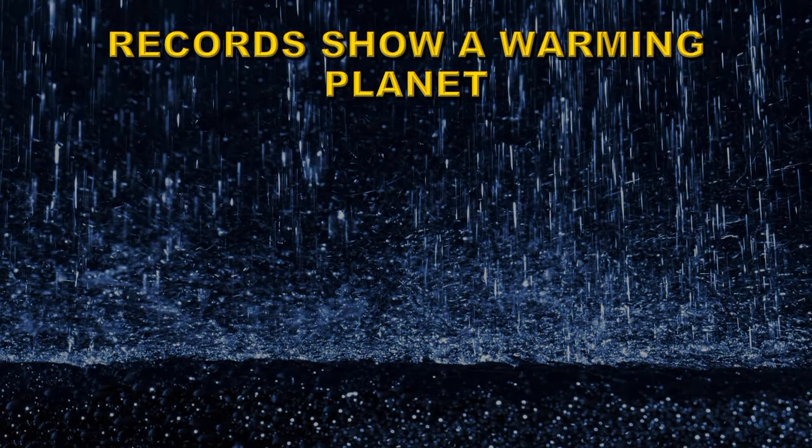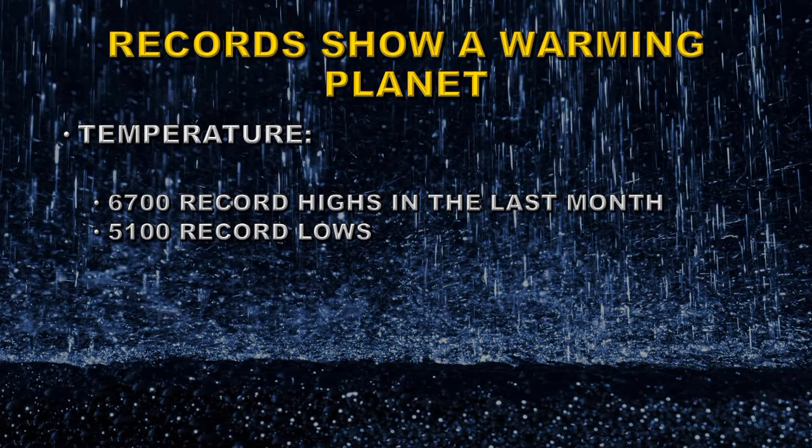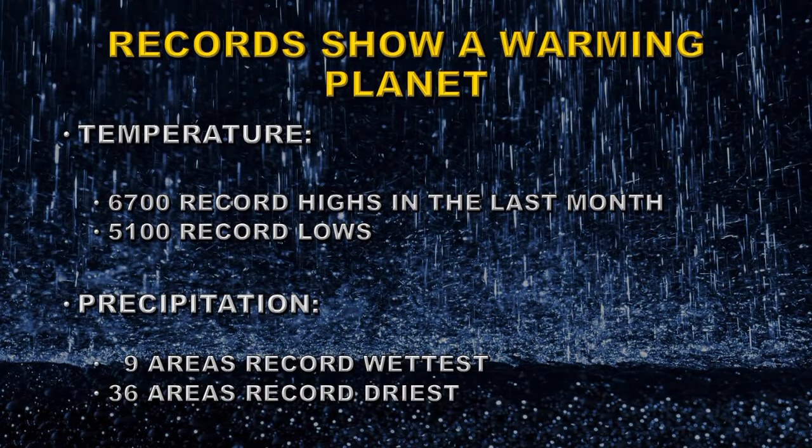Let's consider the records set over the last month. As far as temperature is concerned, there were 6,700 record highs in that period compared with just 5,100 record lows. Now this is a much narrower gap than we've seen in the past; however, it's still a statistically significant difference. As far as precipitation is concerned, we had nine areas of record rainfall whereas there were 36 areas of record drought.